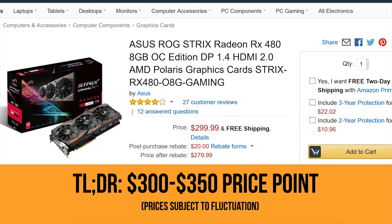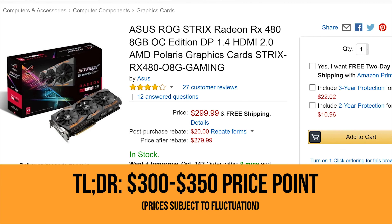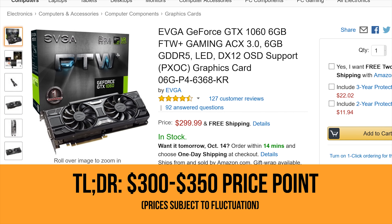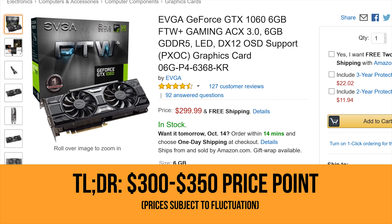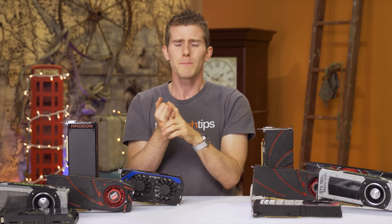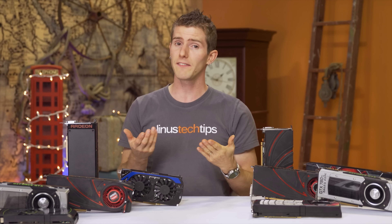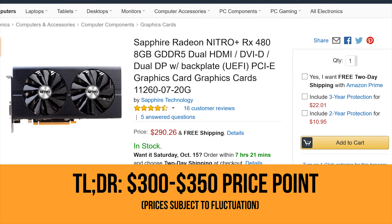Now, there's an unusual void right now in the next price range I would normally address, $300 to $350. It's populated almost exclusively by overpriced RX 480s and GTX 1060s. They're good cards, and thanks to their extra horses and onboard memory, they're capable of driving solid gaming experiences at higher resolutions like 2560x1080 ultra-wide and 2560x1440, but I wouldn't pay more than $260 to $270 for them, given the availability of this Gigabyte WinForce 1060 6GB and this Sapphire RX 480 8GB.